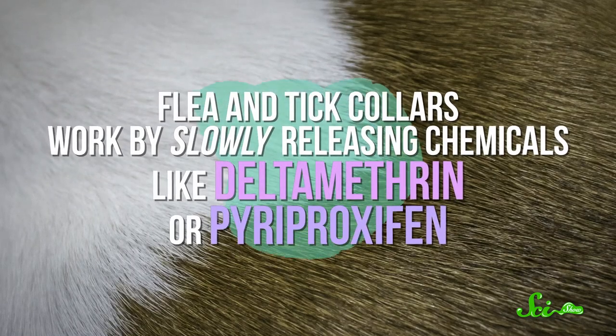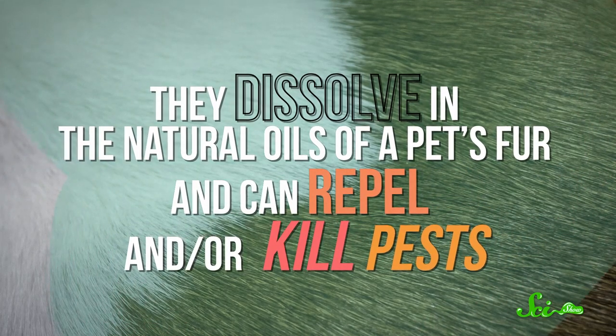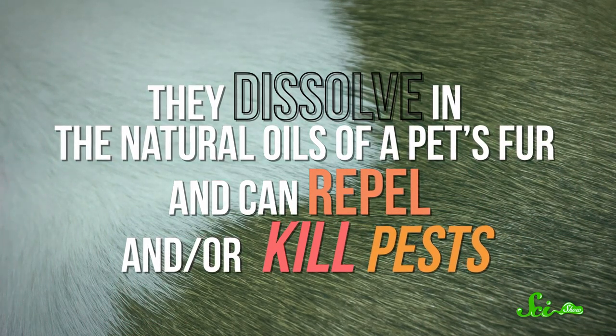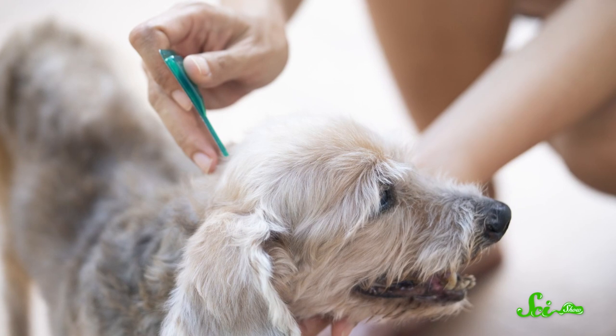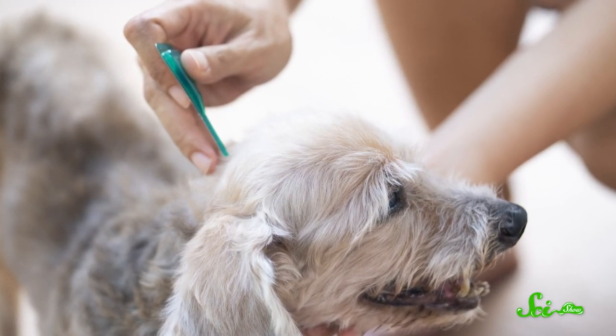Flea and tick collars work by slowly releasing chemicals like deltamethrin or pyriproxyfen. They dissolve in the natural oils of a pet's fur and can repel and/or kill pests. Many do this by preventing their targets from growing or by totally shutting down their nervous systems. This is the same method used by those topical gels you might put on your dog's back once a month, and it's generally pretty effective.